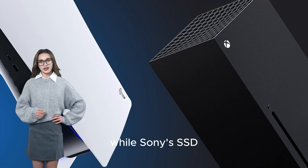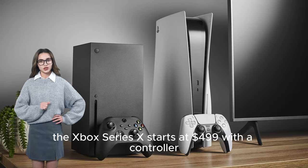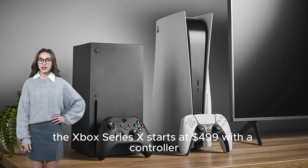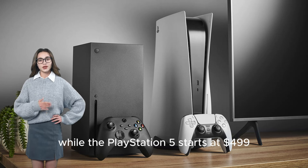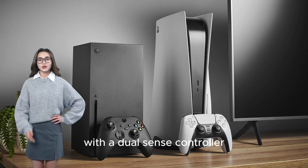While Sony's SSD might give the PS5 an edge in load times, the Xbox Series X starts at $499 with a controller, while the PlayStation 5 also starts at $499 with a DualSense controller.